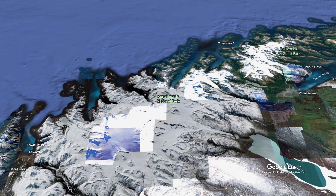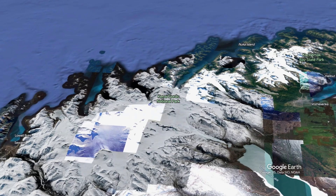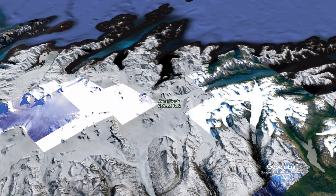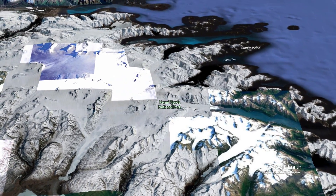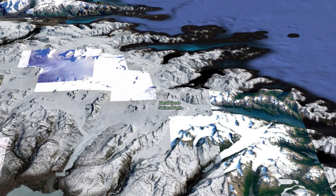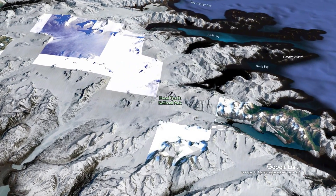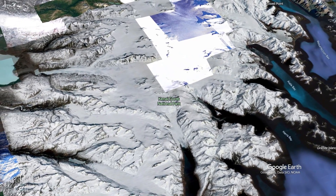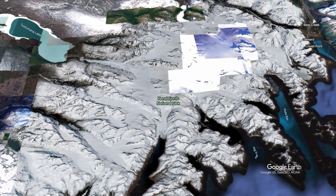51% of Kenai Fjords National Park is covered by ice. 287 glaciers call this park home. The Harding Ice Field, the park's dominant icy feature, covers over 700 square miles of the Kenai Peninsula and is thousands of feet thick. It is the largest ice field completely within the borders of the United States. But if you can believe it, our story actually begins at a time when there was even more ice on this landscape.